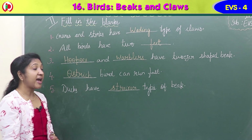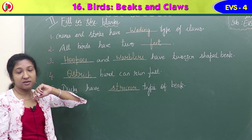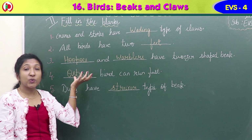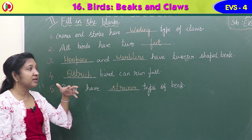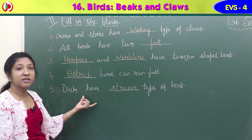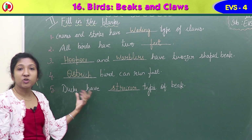So to summarize Exercise 2: cranes and storks have wading type of claws which help them walk easily in water without sinking. All birds have two feet. Hoopoes and warblers have tweezers-shaped beaks. Ostrich is the bird that can run fast. And ducks have strainer type of beak.